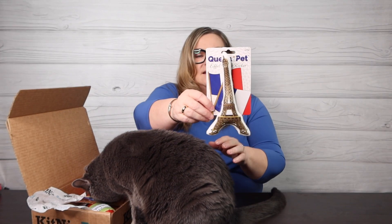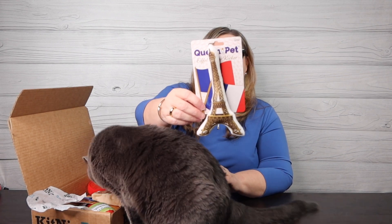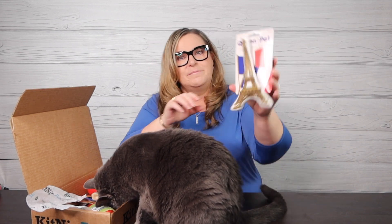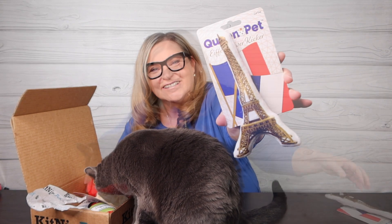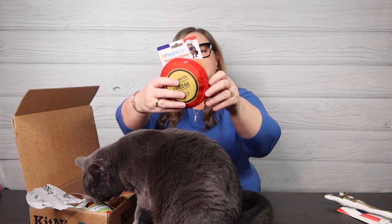First up is the Queen Pet cat toy — this cuddly soft Eiffel Tower kicker is fun to play and toss. Crinkle sounds and a safety bell keep your cat entertained. There's a little bell in there. So cute — the Queen Pet Eiffel Tower kicker!